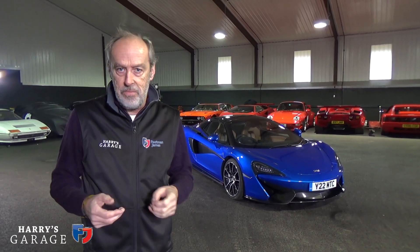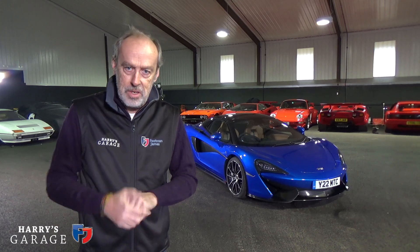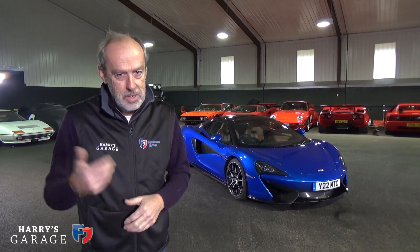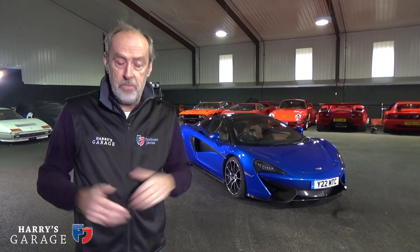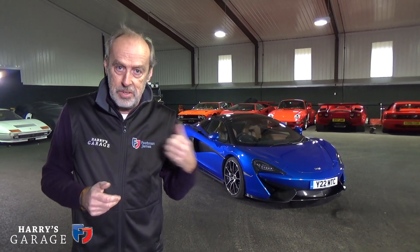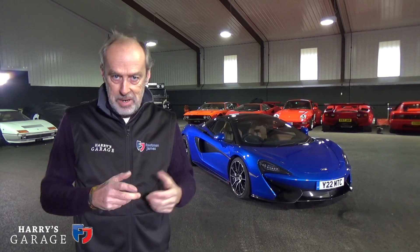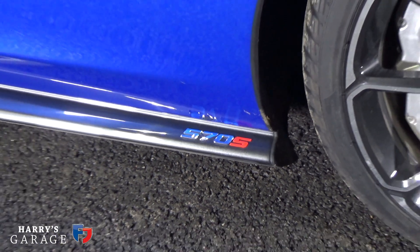The price point's terrific. The 540C starts at £126,000, which is amazingly attractive when you think the 720S is sitting at around £208,000. So it's a real competitor for the 911 Turbo and that sort of arena — that's why I wanted to get this car in. Doesn't really matter whether it's a Spyder or a 570S; we'll get to that in a moment, but let's go and have a closer look.